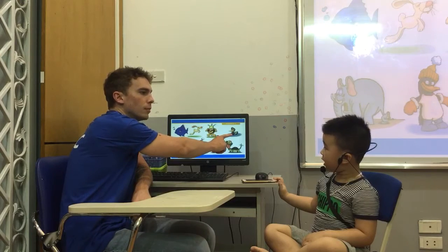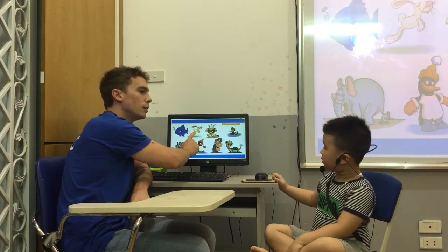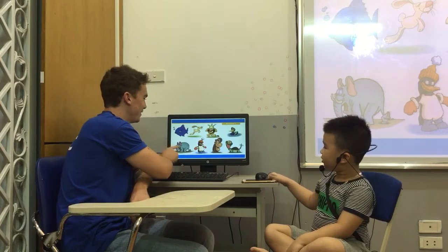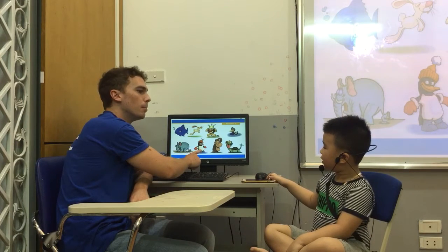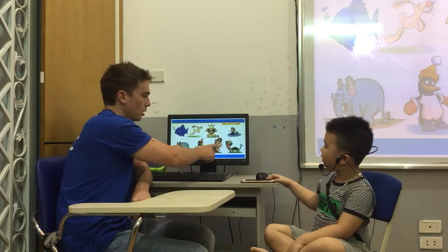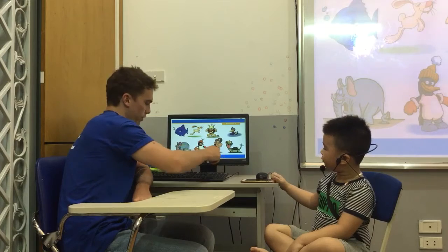What animal is it? It's a cat. It's a rabbit. It's a fish. It's a rabbit. This one? It's a fish. There you go. It's an elephant. It's a penguin. It's a giraffe. It's a gorilla. It's a turtle. Very good.